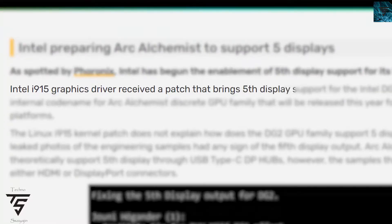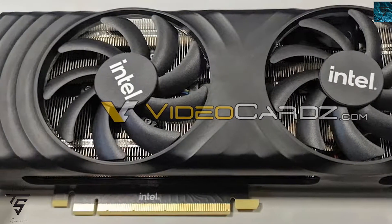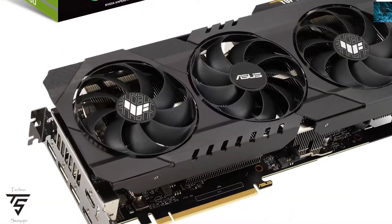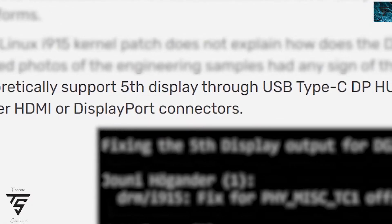Intel Arc GPU has got a driver patch with support for a 5th display. We officially know from the render that it doesn't have a 5th display port — it only has 4 display ports. It's interesting that it had 5th display support for Intel CST, but it has been stated by video cards that the 5th display will be supported through a USB Type-C hub.